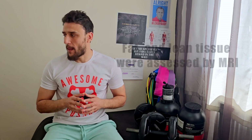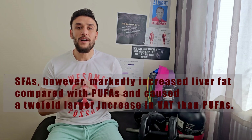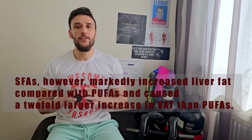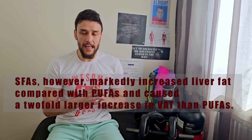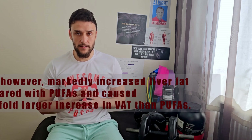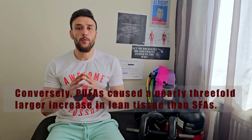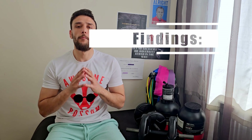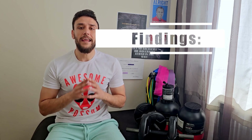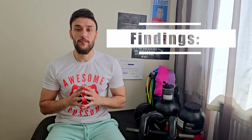After seven weeks, both groups gained exactly the same total weight. However, in the saturated fat group, 80 percent of the weight gained was fat mass. On the other hand, in the polyunsaturated fat group, only 50 percent of the weight gained was fat mass, and the other 50 percent was lean mass. It's important to remind you that lean mass is different from muscle mass.